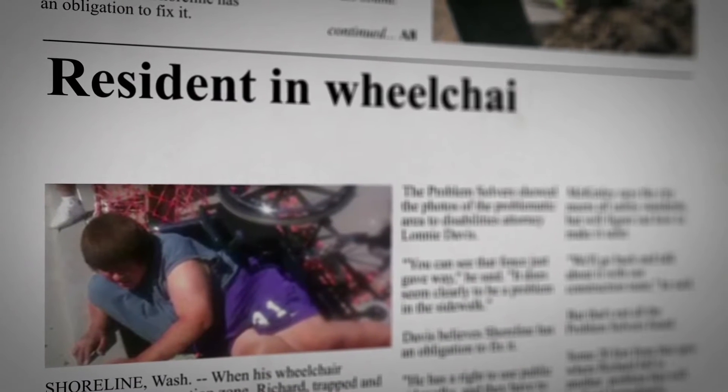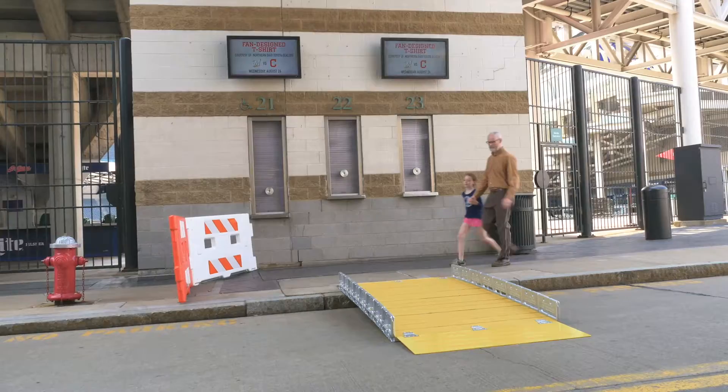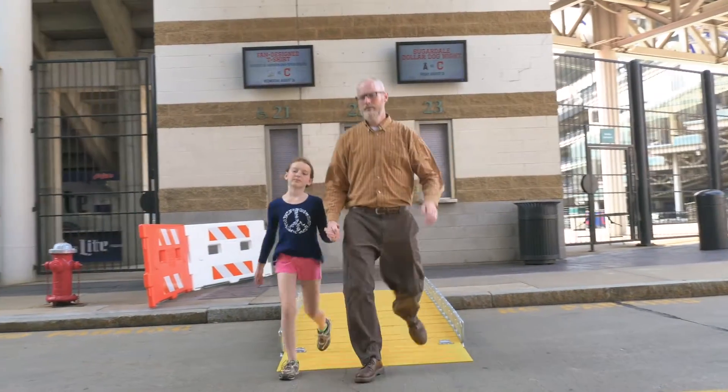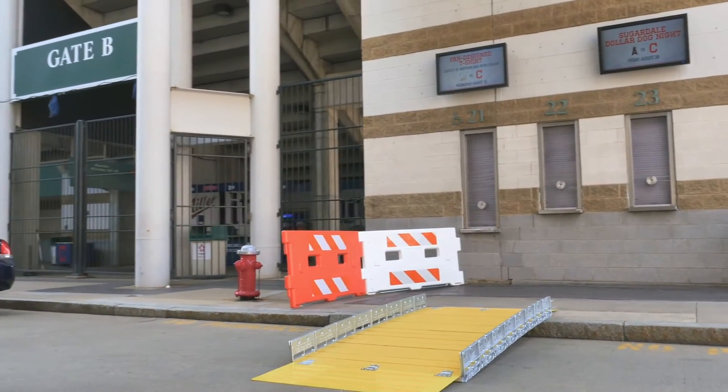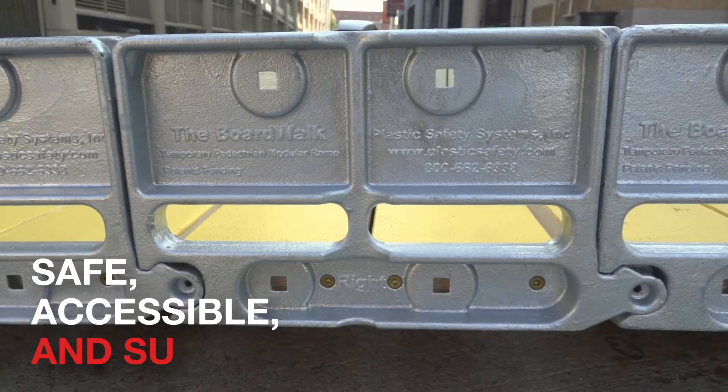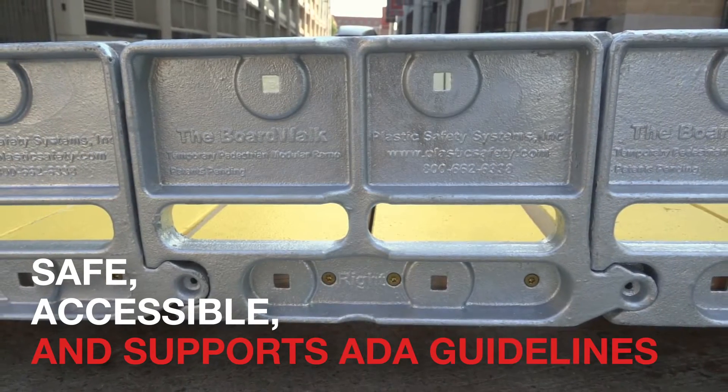They all present risks to pedestrians, especially those with limited vision or mobility issues. The Boardwalk Temporary Pedestrian Modular Ramp is a better solution that sets the new standard for temporary pedestrian walkways. Boardwalk is safe, accessible, and supports ADA guidelines.